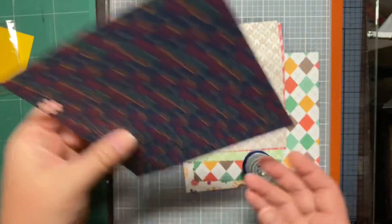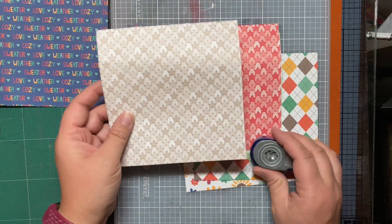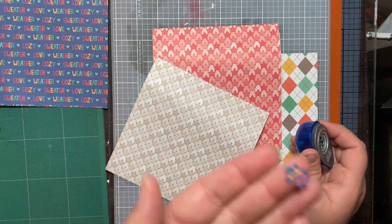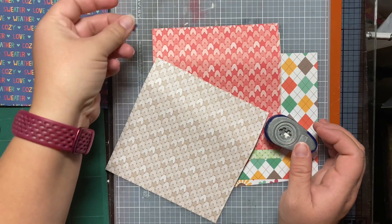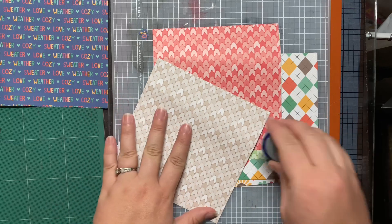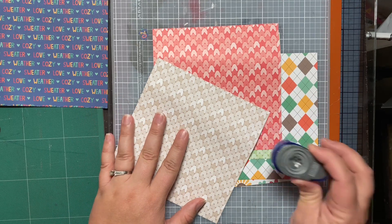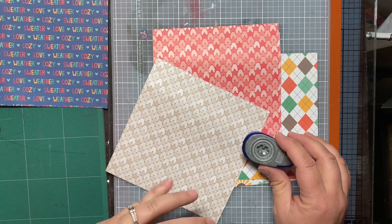Maybe we'll use that patterned cardstock for some other part of the card, because I kind of want it to be Lawn Fawn focused. Since these puzzle pieces are super tiny, we're going to have to do a whole bunch of punching. I used to have a bigger puzzle piece punch, but it's gone, so I'm going to put this on hyper speed and punch out a whole bunch of these.